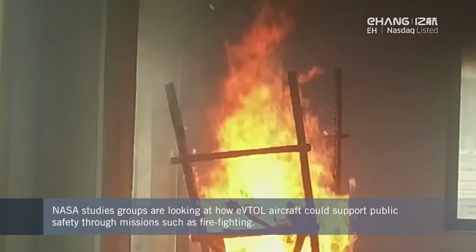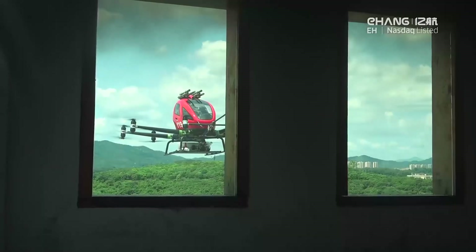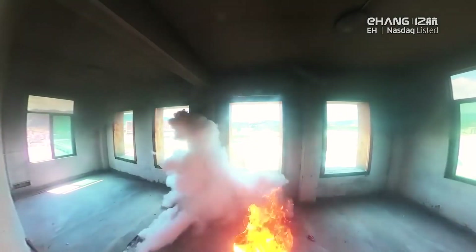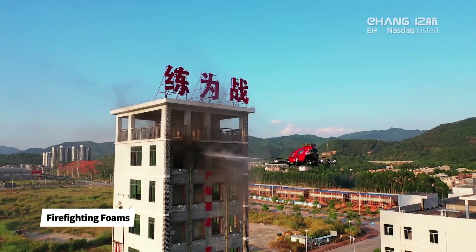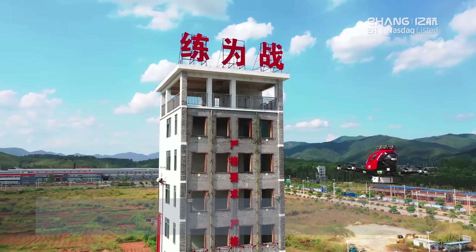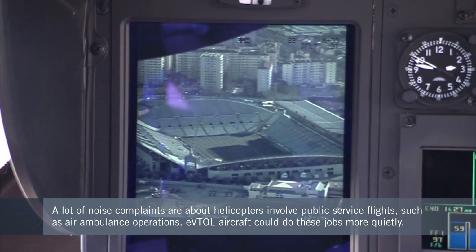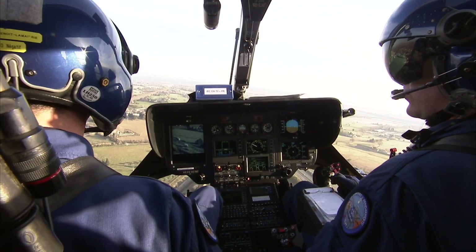Working with NASA on its Transformative Vertical Flight project, Daryl has been looking at higher-priority public use cases for eVTOL — including surveillance, firefighting, and air ambulance operations. If an air ambulance can land closer to an accident victim, that makes obvious sense. These vehicles might have a smaller footprint and much lower noise impact on communities — unlike current helicopter operations in London, where most noise complaints come from police and air ambulance operations hovering in place for long periods.